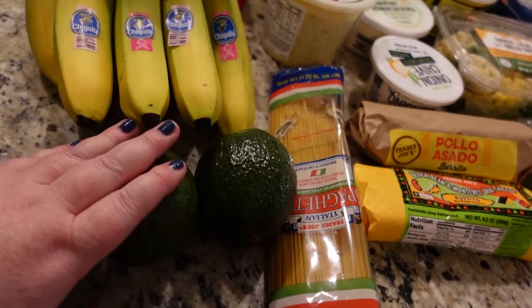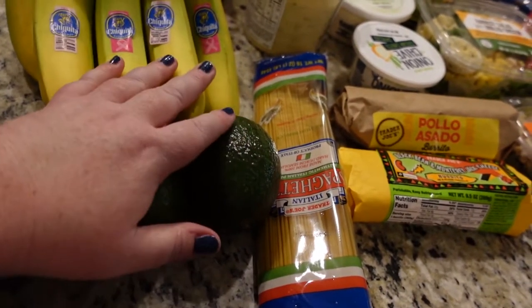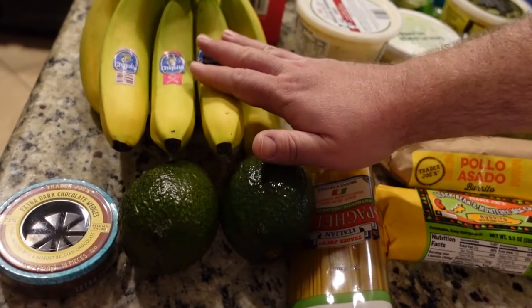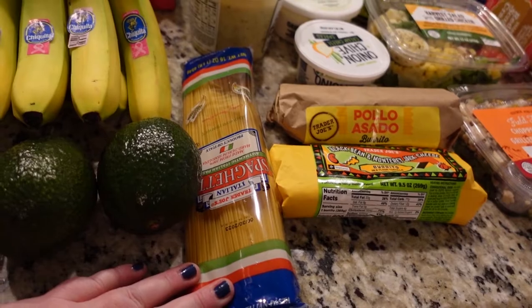So we got some bananas and some avocados this week because we love making guacamole. They are very inexpensive at Trader Joe's — like 19 cents a pound. We also got some spaghetti, lots of spaghetti.